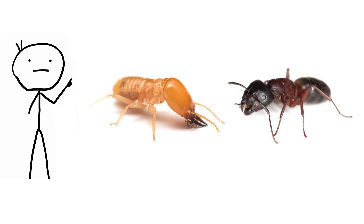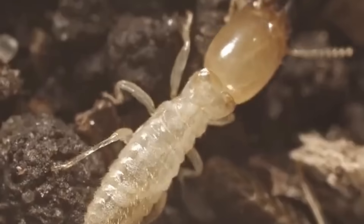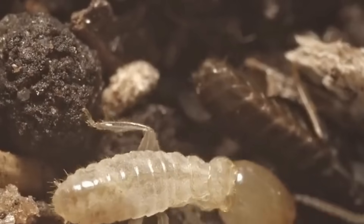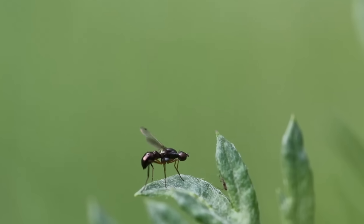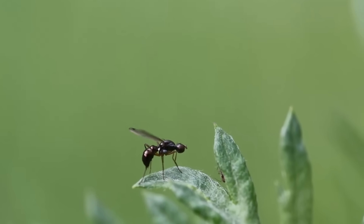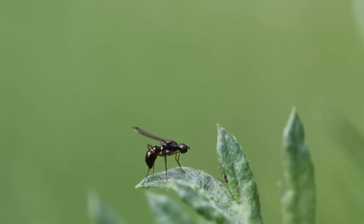Termites and ants. Termites and ants differ in three main areas: antennae, waist, and wings. Termites have straight antennae, a broad waist, and two pairs of wings that are the same size — their wings are longer than their body and tend to be more delicate. Ants, including flying ants and reproductive ants (ant swarmers), have elbowed antennae, a pinched waist, and wings of unequal size. The front wings are larger than the hind wings.